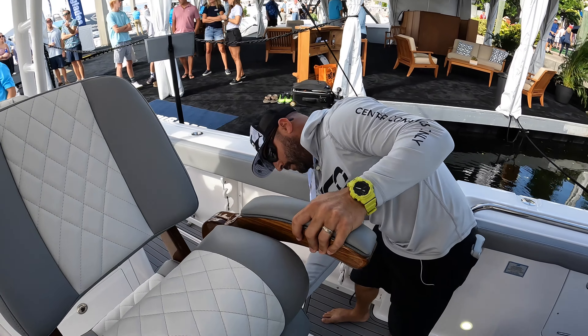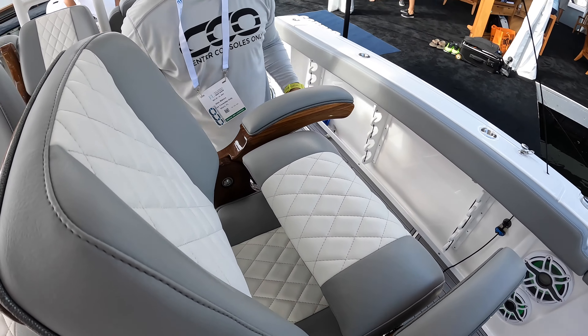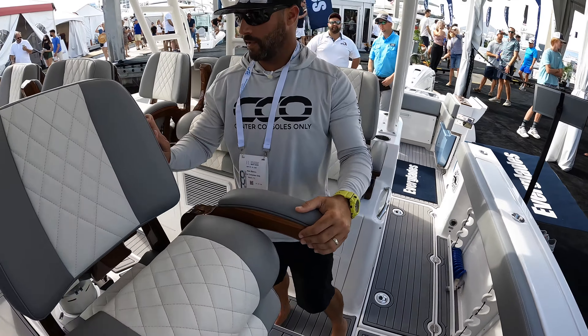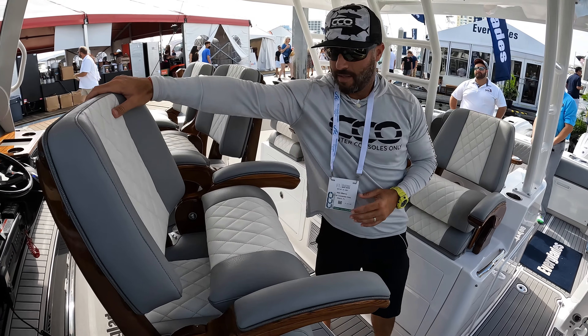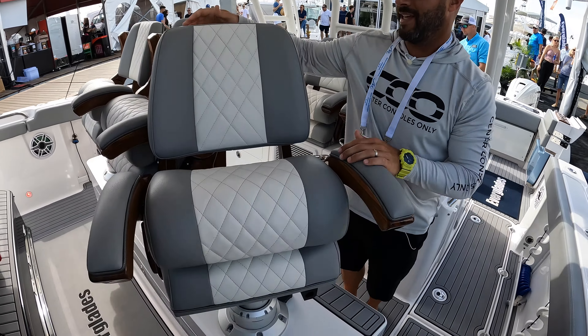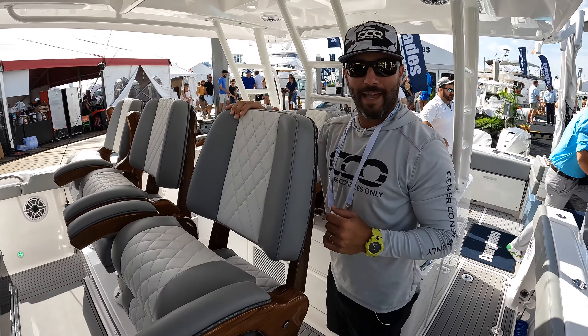The Release Marine helm chairs also rotate. So if you're drifting baits or fueling up, you can turn them around and face the rear for a conversation. Small little features, but things that are very useful when you're on the water and say, 'I wish I had that on my boat.'